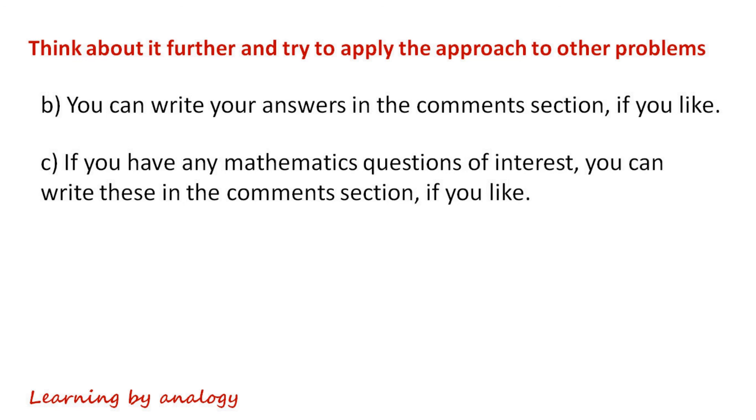You can write your answers in the comments section if you like. If you have any mathematics questions of interest, you can write these in the comments section as well. Thank you for watching. Hope you found this video helpful.